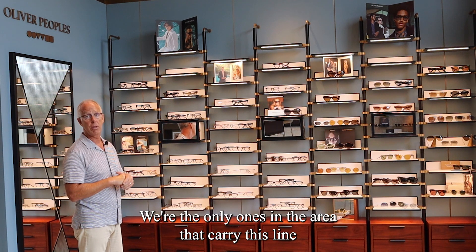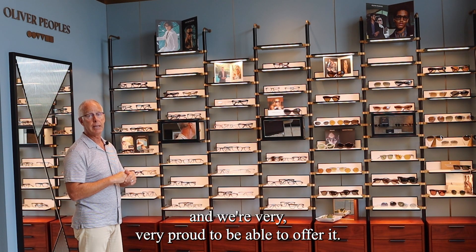We're the only ones in the area that carry this line, and we're very proud to be able to offer it.